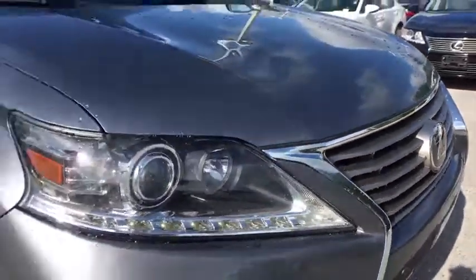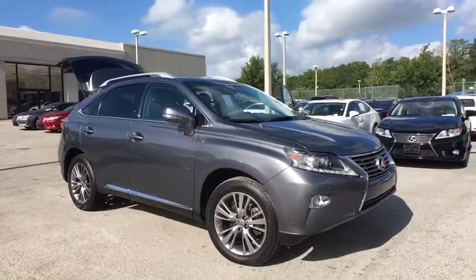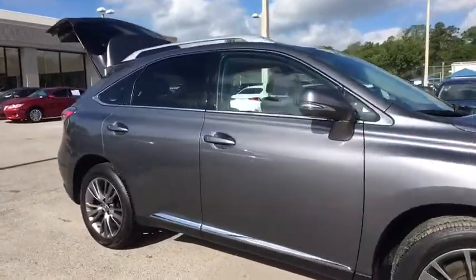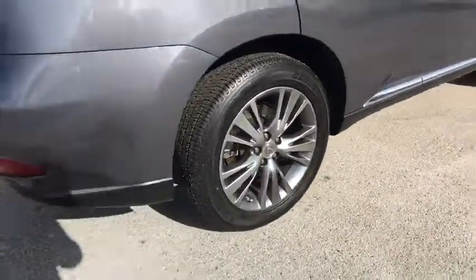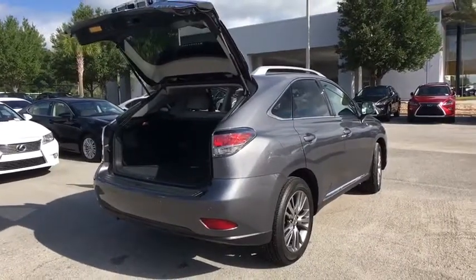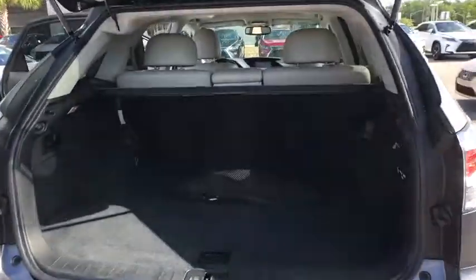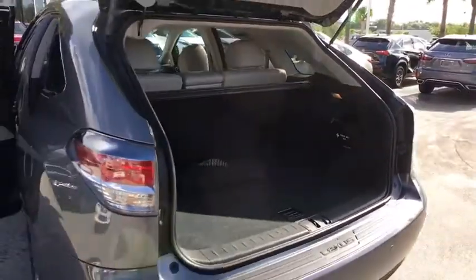The 2013 Lexus RX 350. The RX 350 offers a driver-inspired design and intuitive technology that puts you in total control of your interior. Paired with a spacious cargo area and a powerful V6 engine, the RX 350 continues to offer the best combination of powerful performance and interior luxury in its class. This vehicle has less than 65,000 miles.